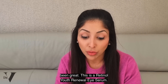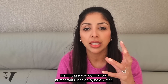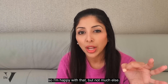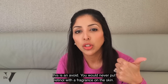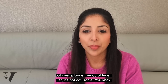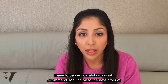The next product could have been great: the Retinol Youth Renewal Eye Serum, £75 for 15ml. It's water, humectants, emollient, then retinol and retinol propionate — both vitamin A — and I'm happy with that. But not much else. Everything else is less than a percent, and it's got fragrance in it. For me, this is an avoid. You would never put retinol with a fragrance on the skin — it's just asking for trouble. You might be okay the first few times, but over a longer period of time it's not advisable. This channel receives thousands of views and I have to be very careful with what I recommend.